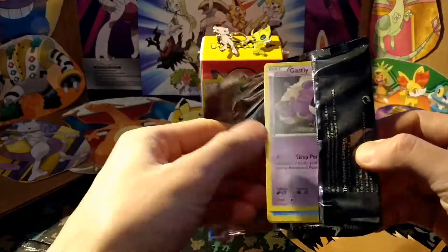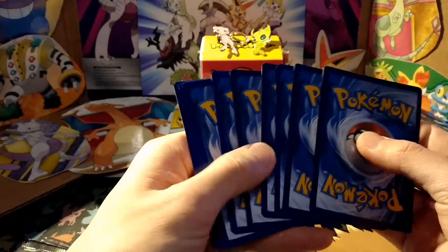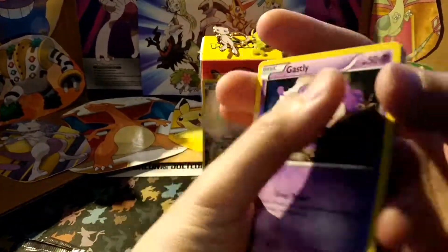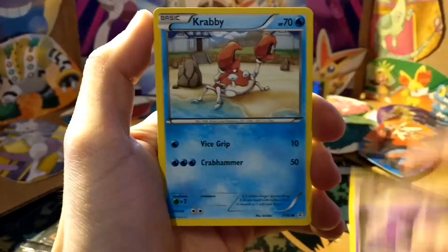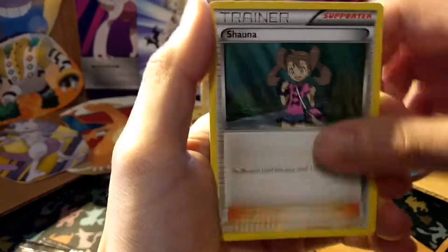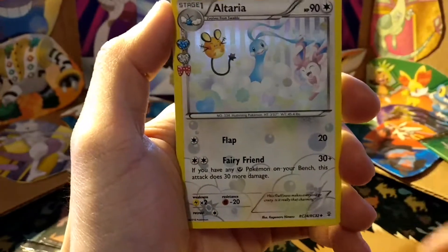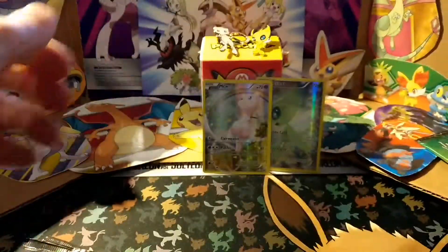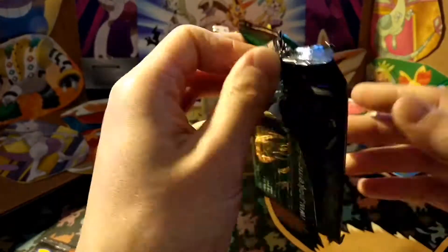We're still missing full art Pikachu and full art Zapdos — we'll see what our pulls are today. We got Gastly, Krabby, a Lightning Energy, Slowpoke, Raichu, Pokémon Fan Club, Shauna, Ponyta, Altaria, and a Machamp Holo. Nothing too crazy from our first pack, but we'll continue our search.